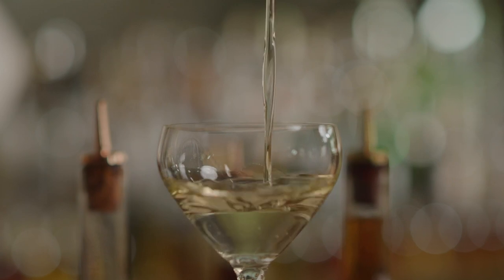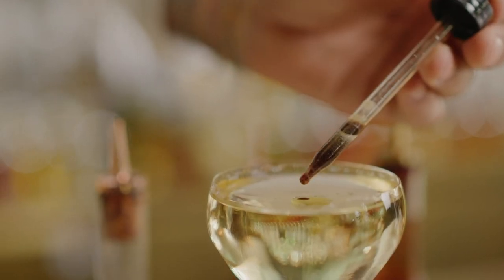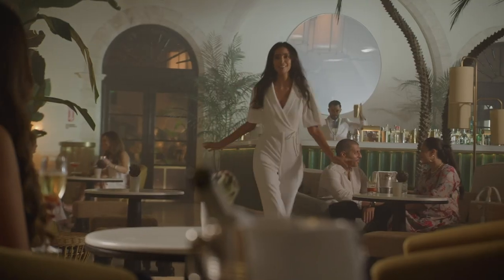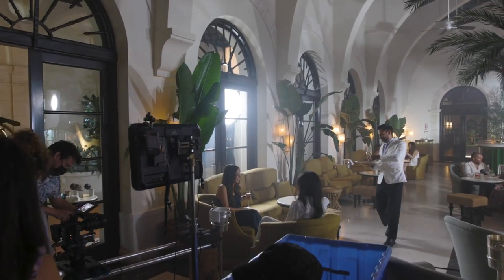Sinatra used to play and hang out at this bar. So we're also thinking through our lighting and, more so, our color grading — how we're playing with the blacks and the different levels to tone it in a way that makes it feel like it could be a vintage photograph as opposed to something photographed right now.